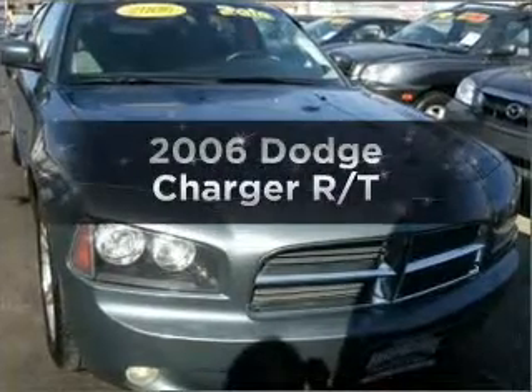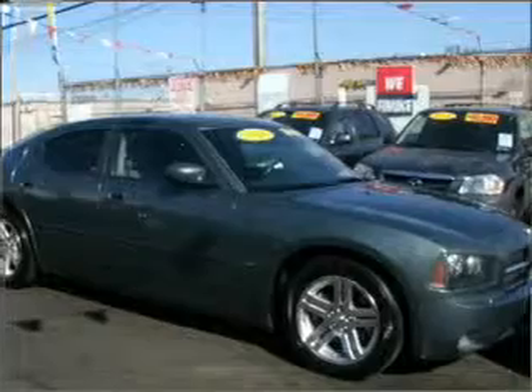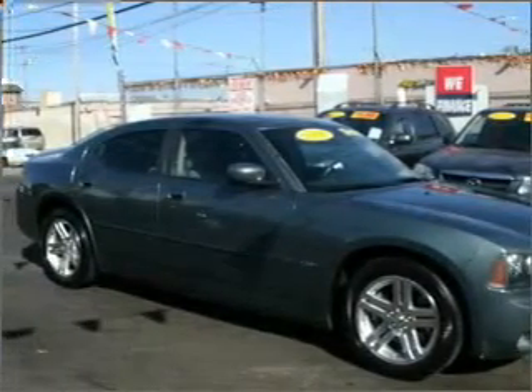Get noticed in this 2006 Dodge Charger. Everything you need under one roof with this great vehicle, featuring a powerful 8-cylinder engine that responds smoothly to its 5-speed automatic transmission.